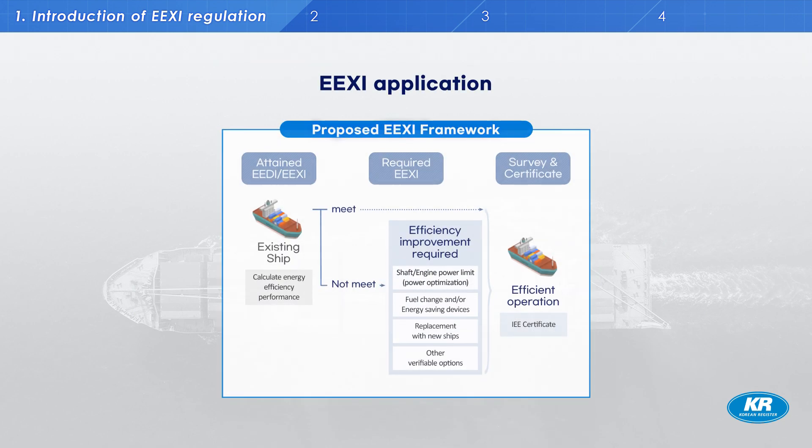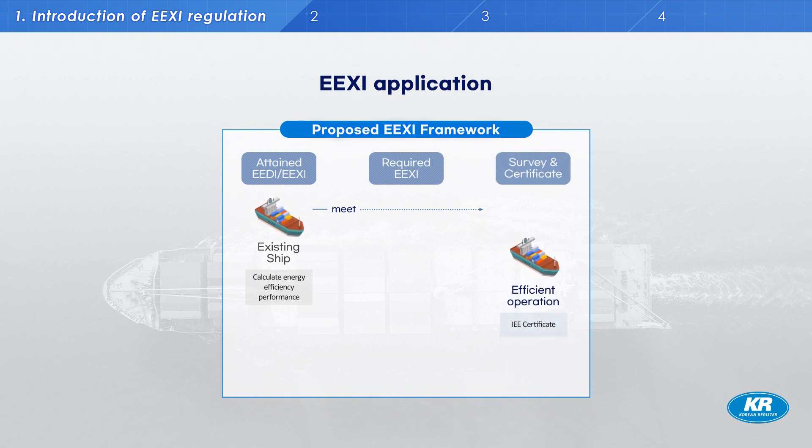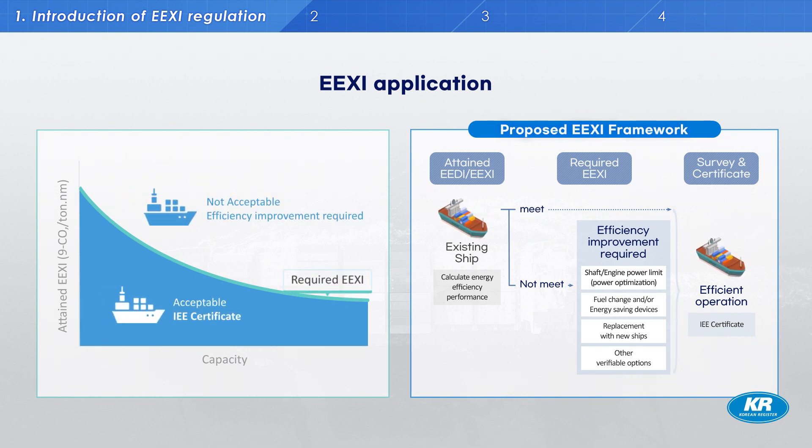This is the EEXI application framework. First, if the calculated actual EEXI meets the required EEXI, then an IEEC certificate will be issued without any additional action needed. However, if the actual EEXI value does not meet the required value, then efficiency improvements will be required — including engine power limitation, changing fuel type, or applying other energy-saving devices. If these measures satisfy the required EEXI, the vessel will receive an IEEC certificate and may continue to trade. It must be emphasized that, unlike CII, ships cannot operate if they don't meet the EEXI requirements.